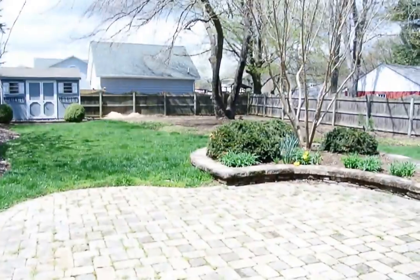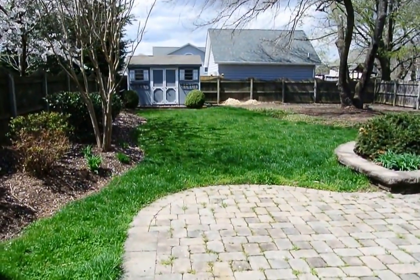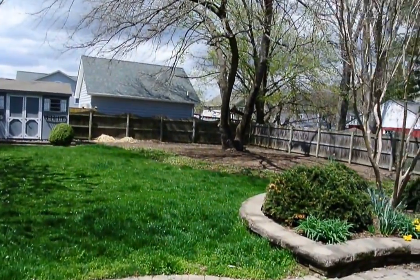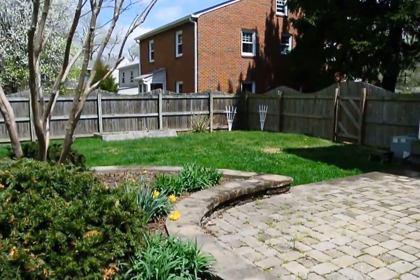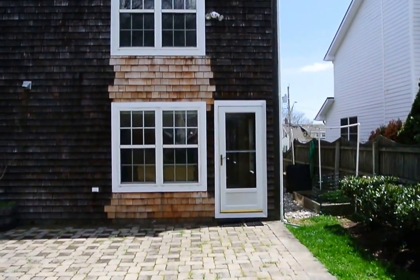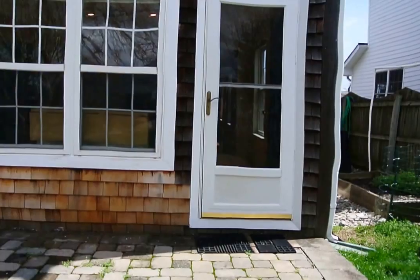A fantastic feature of this house is the fully fenced backyard. It's a huge flat, fenced backyard with a storage shed, flower beds, and a beautiful patio. A little shot of the back of the house — all cedar shingle.